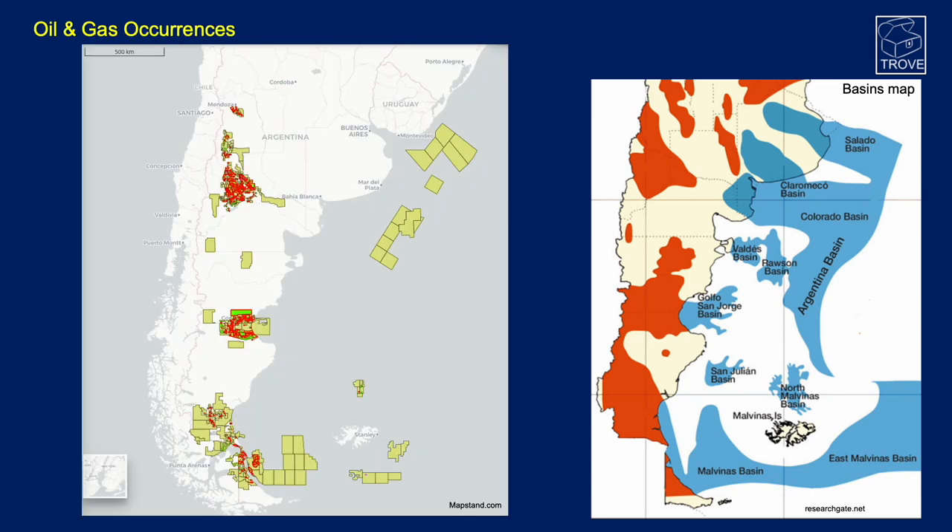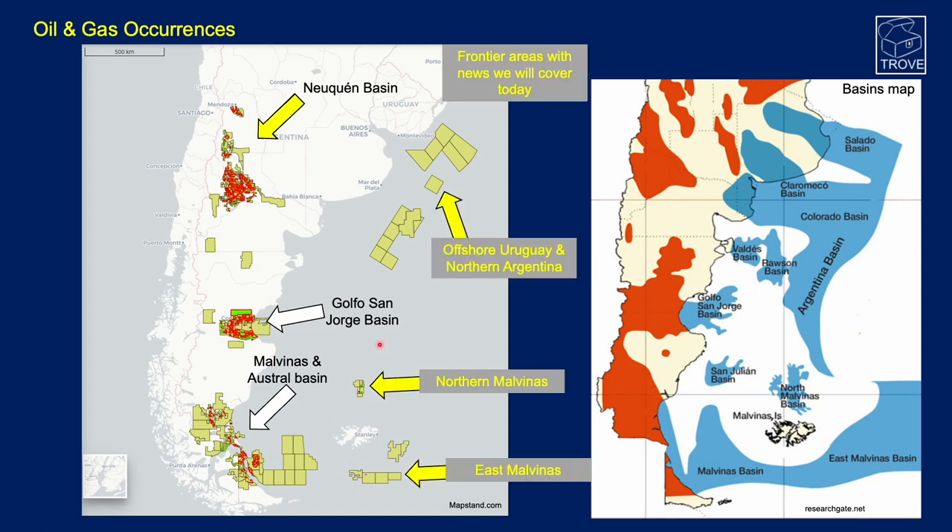So where are the main oil and gas occurrences? Hydrocarbons are currently produced in the Neuquén Basin, the Golfo San Jorge Basin, and the Malvinas and Austral Basins. There are also discoveries in the North Malvinas Basin and East Malvinas Basin. Today we'll cover developments in the Neuquén Basin's Vaca Muerta, offshore Uruguay and northern Argentina with an upcoming ultra-deepwater well, and developments in the northern and eastern Malvinas Basins.